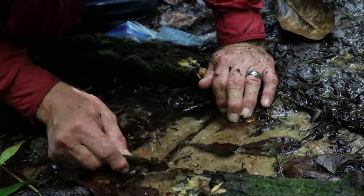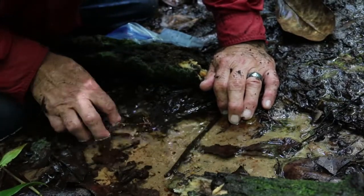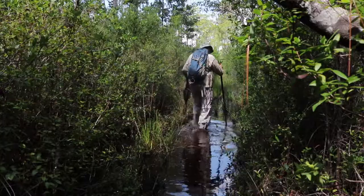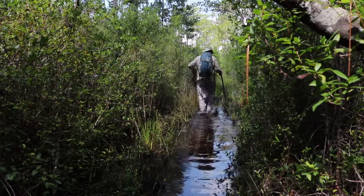Next, we travel to an entirely different type of wetland environment, where Bruce Means has no trouble at all finding Apalachicola dusky salamanders. For WFSU, I'm Rob Diaz de Villegas.